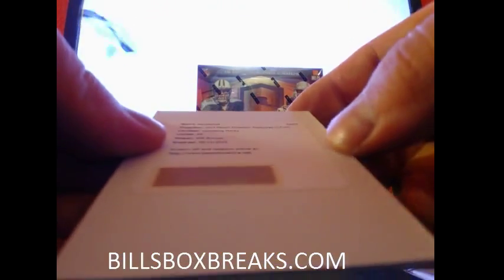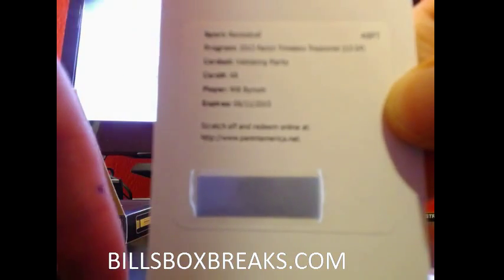Next one looks to be a Redemption. We got Validating Marks — Will Bynum.